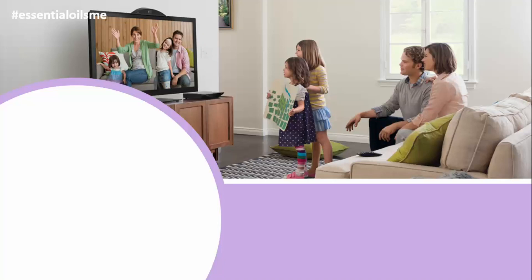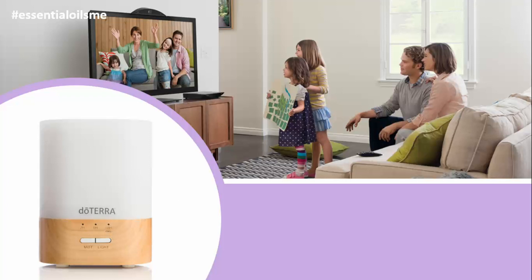Did you know that you can transform any room into a serene or uplifting environment by diffusing essential oils with a custom-designed, nature-inspired ultrasonic diffuser? Hey, this is Lance McGowan with Essential Oils Me, and today we're going to be talking about doTERRA's LUMO diffuser.